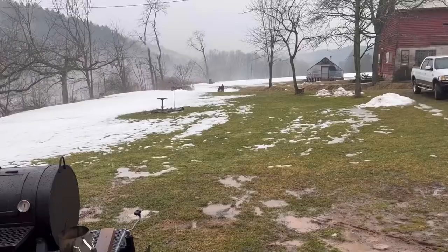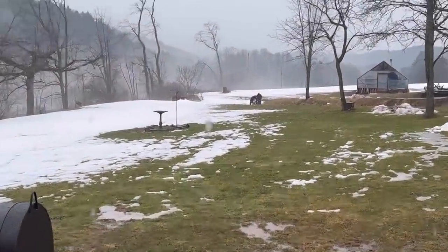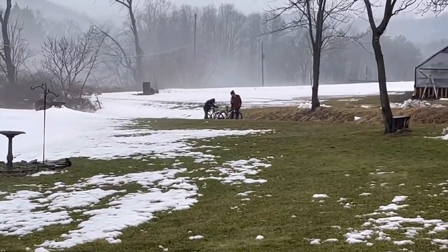Hey guys, welcome back to Lumber Capital Log Yard. This is day four of our work week. We're not working today because it is pouring, but that doesn't stop Jay and Judah from deciding to go on a bike ride.